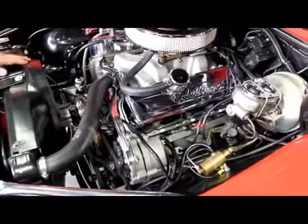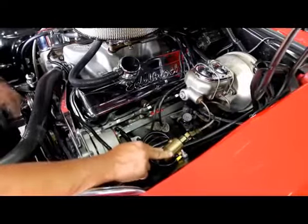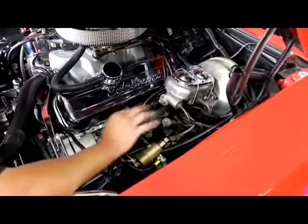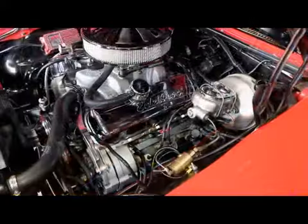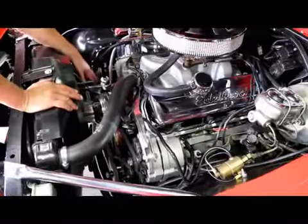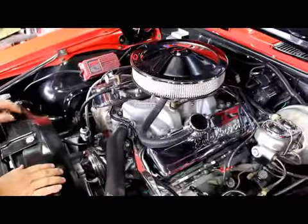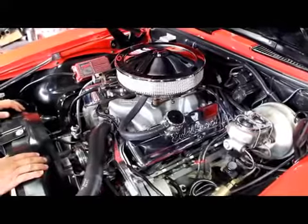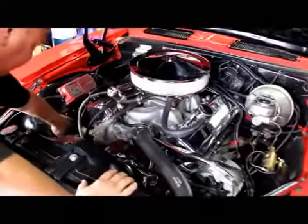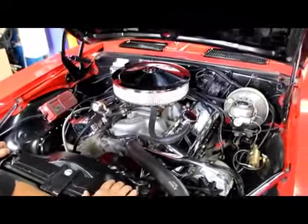Good-looking valve covers on this thing. Now this is a line lock — for those who don't know, that locks up the front brakes if you want to do a big burnout. And this is a proportioning valve that controls how much fluid goes to the back brakes so you can adjust and get a real nice stop. All the hoses look good, the belts look great, fuel line looks good. We've got a metal fuel filter and a gauge to see how much pressure we've got going in. Radiator's in good shape — it's got a crossflow radiator. Really sharp-looking car under the hood; the firewall and inner fenders are painted nice.